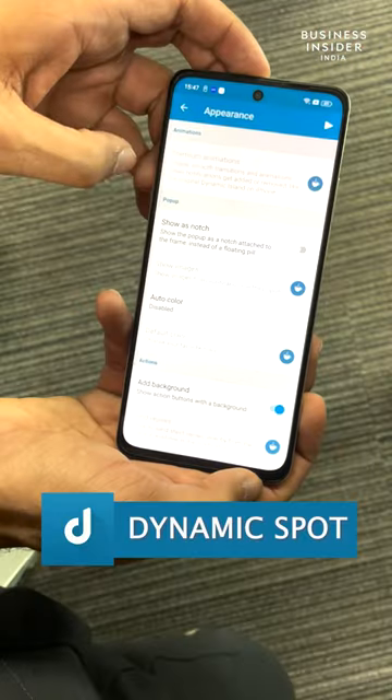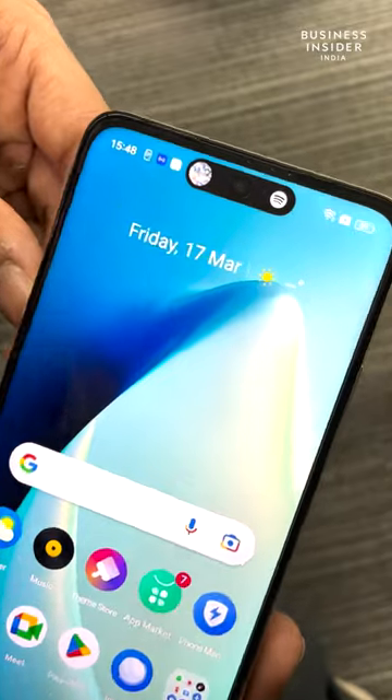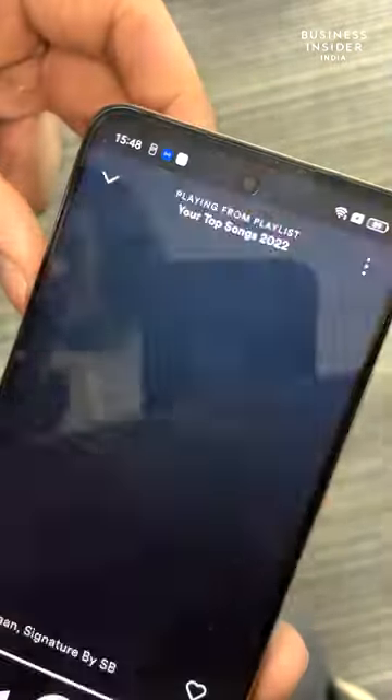For that matter, the Dynamic Sport application on the Google Play Store provides you plenty of options, including notifications access and much more. Moreover, it works on all devices, including this one.